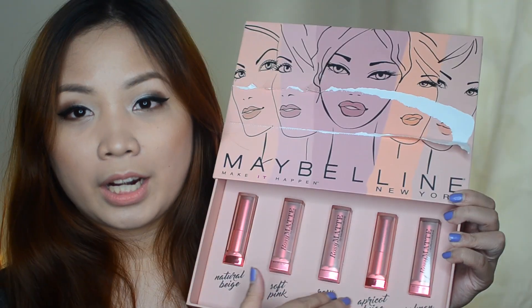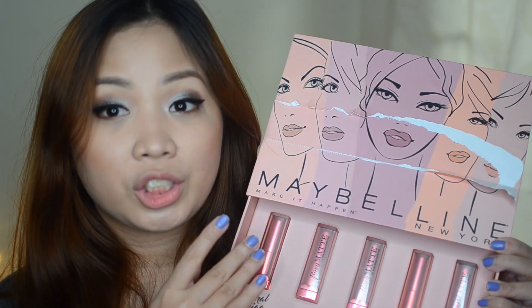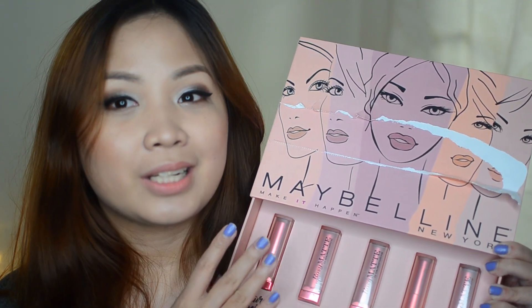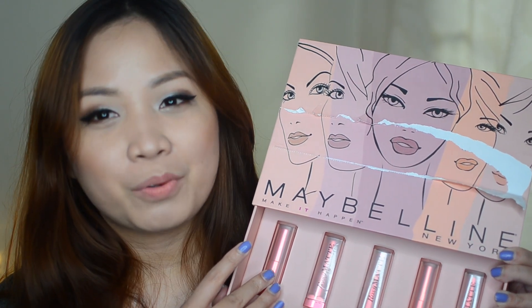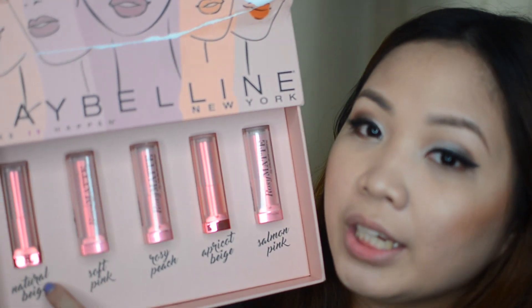So now I'm going to be doing a swatch video. I'll be showing you each shade and also my thoughts and review about these products. If you want to know more, please continue watching. First I'm going to be trying the shade Natural Beige — they have numbers, this is Matte 1.